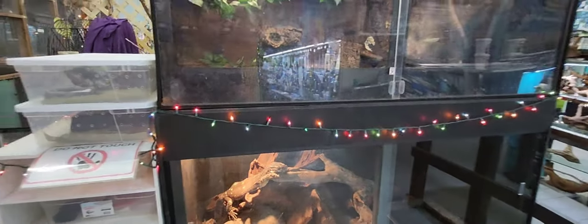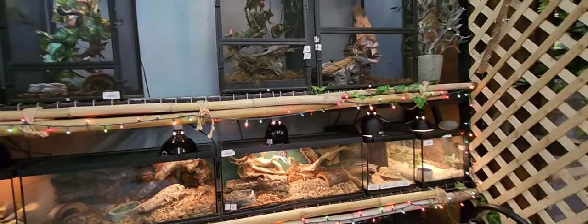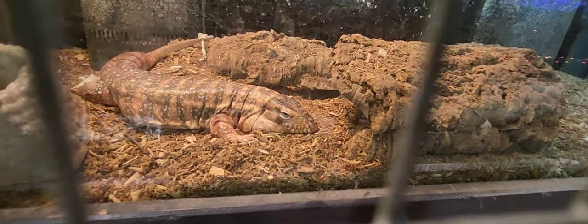Continuing on, we have a snake bathing and below here a giant monitor. More setups with various reptiles for sale — whether it's chameleons or snakes. Then we go into some larger setups: Rosy, a red tegu, and Nile, a monitor — let's see if we can catch Nile, who's a little hidden away.